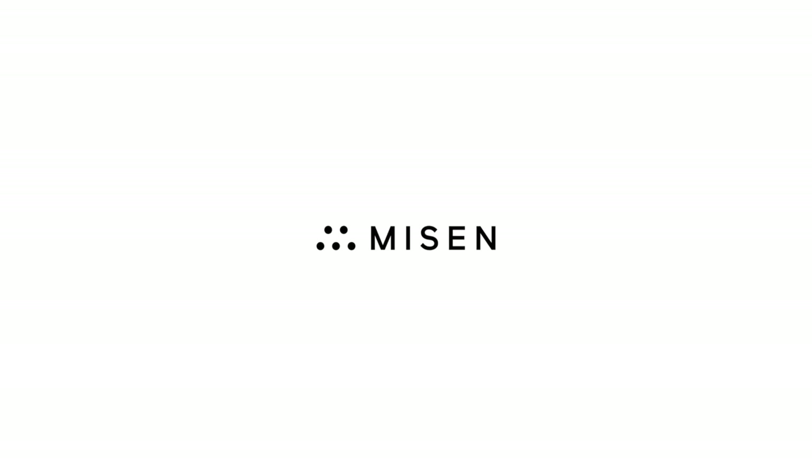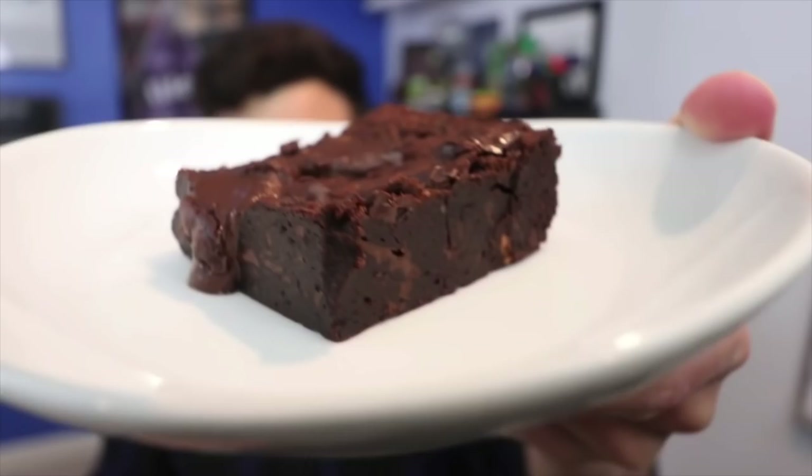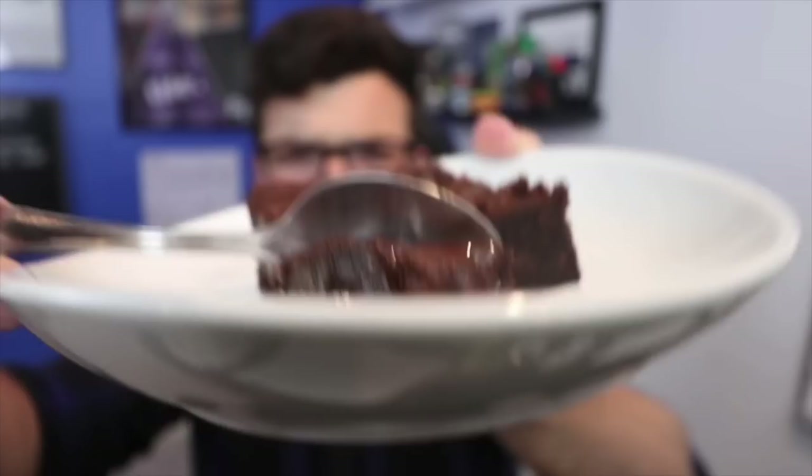Today's video has been sponsored by Meezen. The insane 100-hour fudgy brownies, then of course the 150-hour chocolate cake.